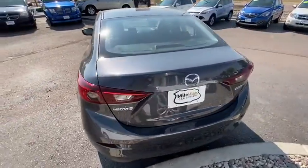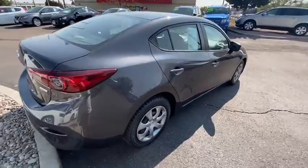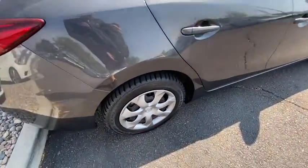Powerful and economical, technologically savvy, and boasting top safety features, the Mazda 3 is the total package.